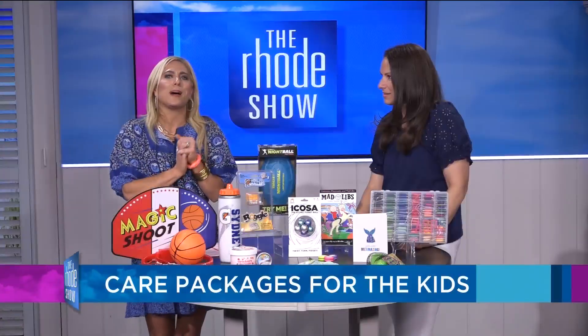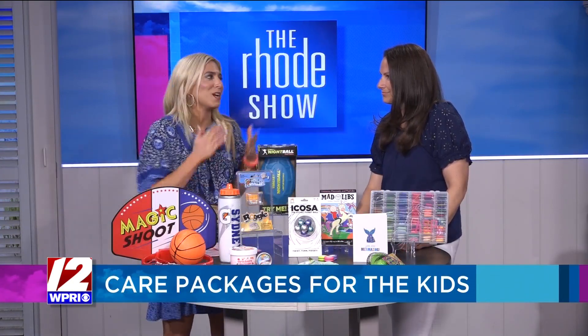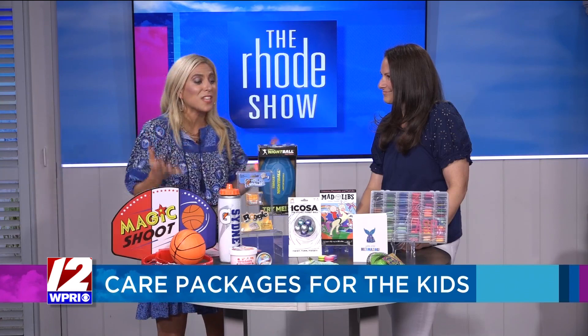Lots of kids are off to camp or about to be, and one thing kids always look forward to are packages from home or fun things to bring to camp. Here to talk about some really fun, amazing ideas for the campers in your life is Danielle Perlman from Rapid Island, who's a gifting expert.